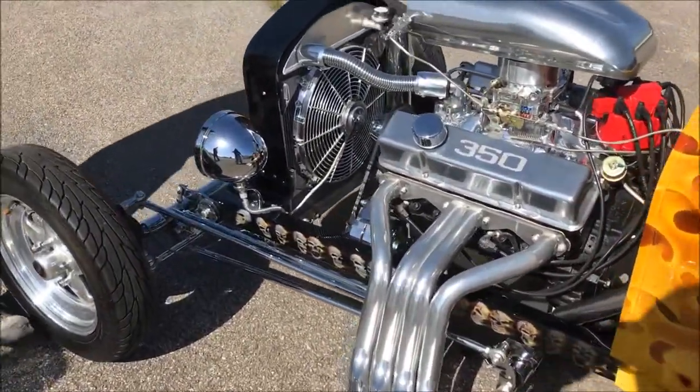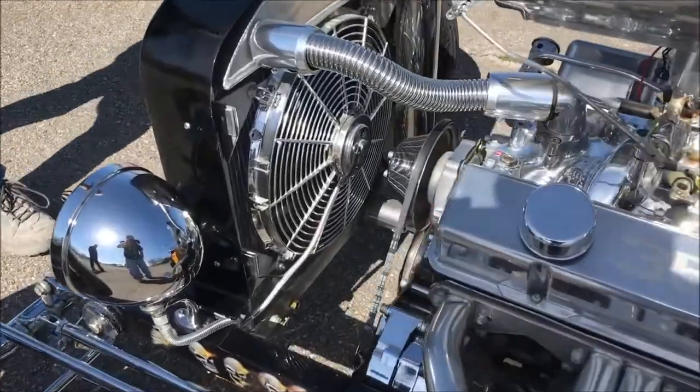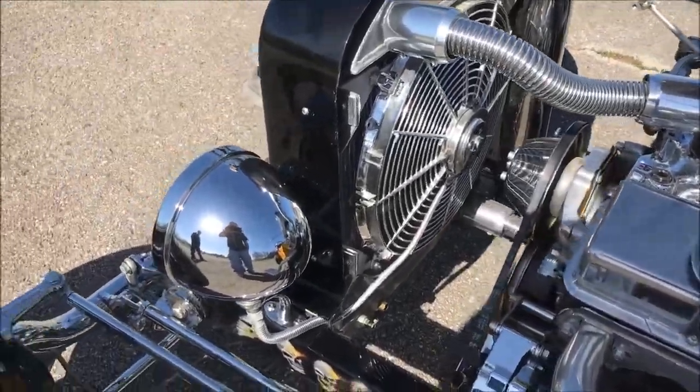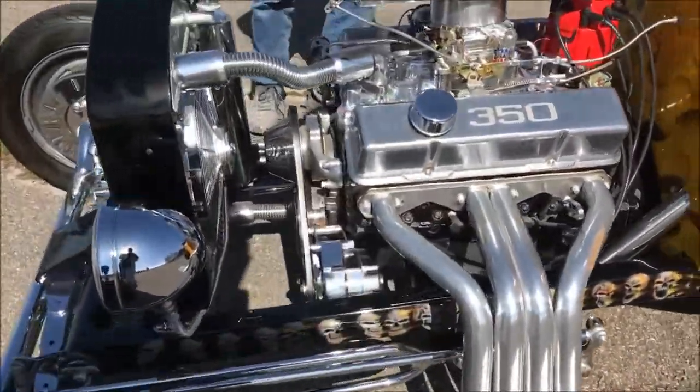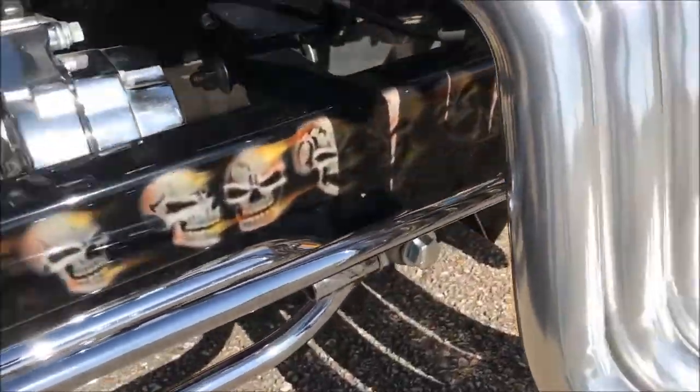Electric fan. A lot of chrome, phone front end. Basic GM calipers and all that. It's just a cool car.